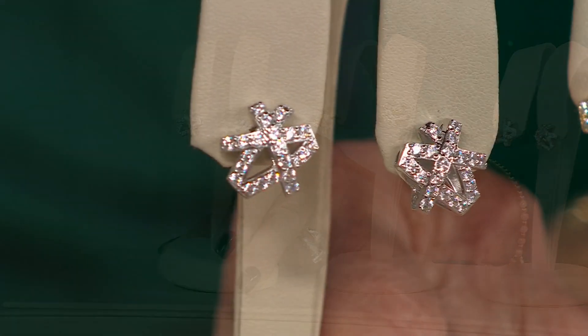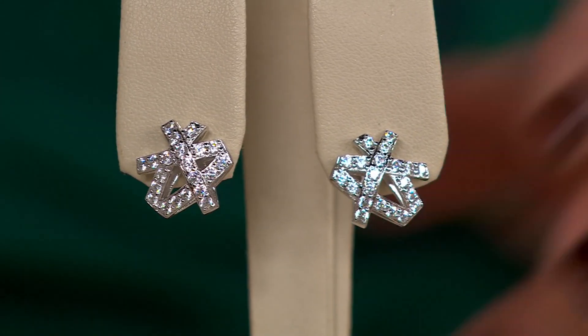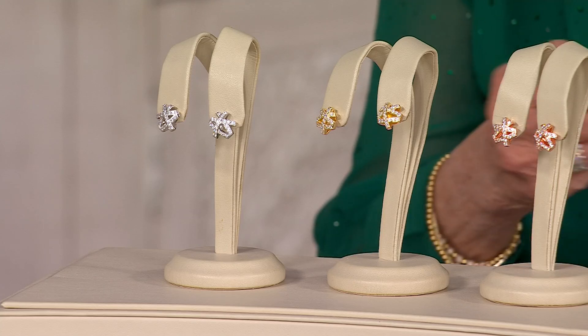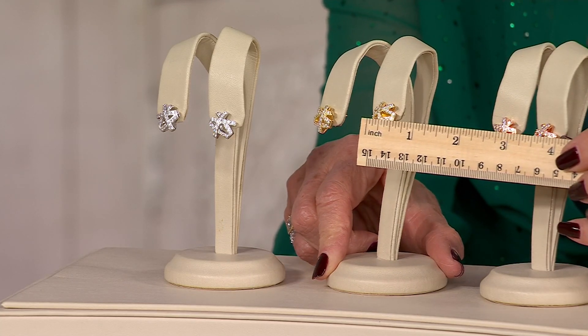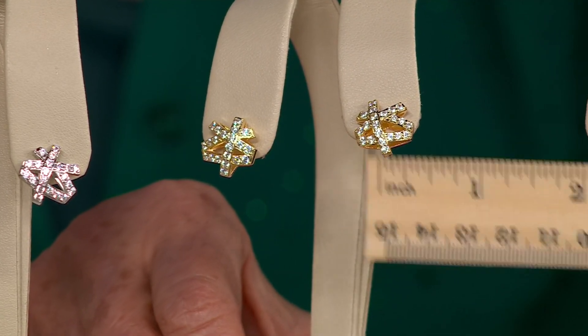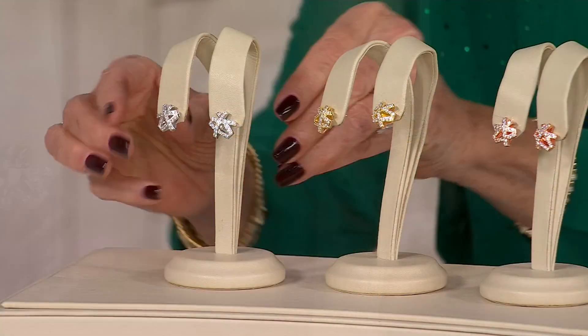Some people truly prefer the white metal because they feel that's how a diamond earring would be set. These run — let me just grab my ruler — they run about a half inch across, just about a half inch across, and the same top to bottom. They are super comfortable, very easy to wear.